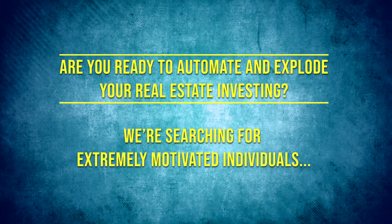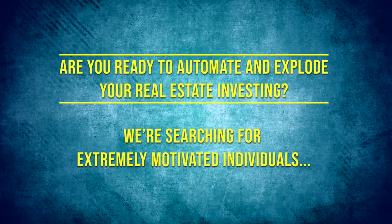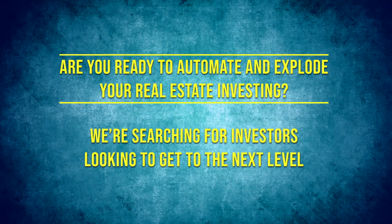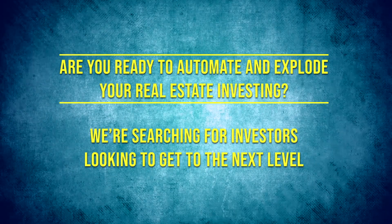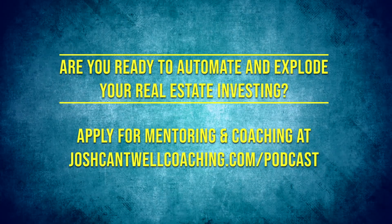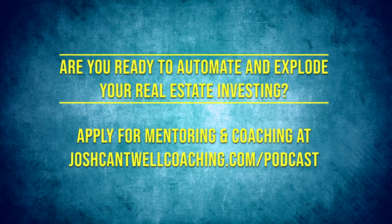Are you ready to automate and explode your real estate investing? We're searching for extremely motivated individuals who are sick and tired of wasting time and want to finally see real results. We're searching for investors looking to get to the next level. Apply for mentoring and coaching at joshcantwellcoaching.com/podcast.